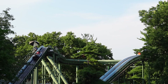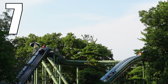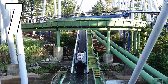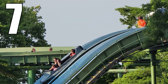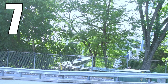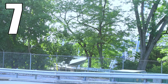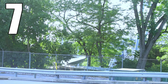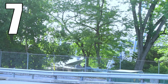I would rate Coal Cracker a 7 out of 10. It is a good installation. I like the unique placement between the terrain use and ride interactions. The final plunge is enjoyable and I really like the subsequent bunny hill. I wish there was a second drop somewhere along the route and that you got a bit wetter, but this is an above average log flume and it's well worth riding during a visit. Just don't expect it to cool you off though.